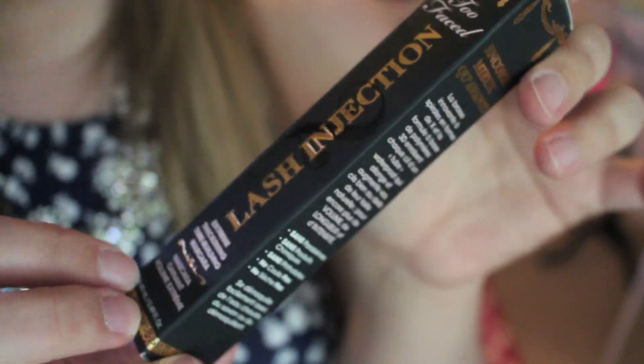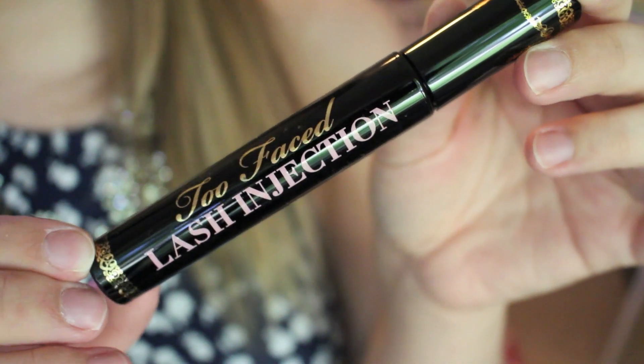And then I have a Too Faced Lash Injection giveaway. It's just a mascara — I also have one for myself — and it says it's Extreme Thickening Tube Building Mascara in the color black. The bottle is cute also.